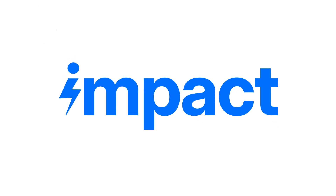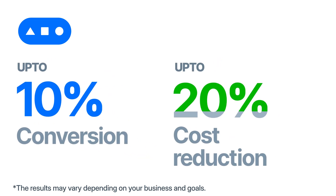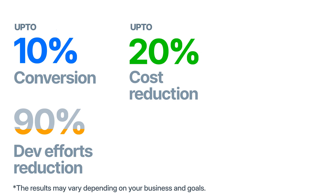Finally, what is the impact on the bottom line? Hyperswitch will improve your conversions by up to 10%, reduce your costs by 20%, and reduce 90% of dev efforts.